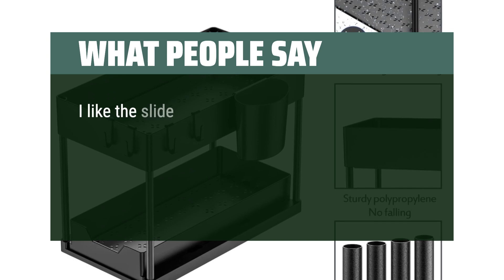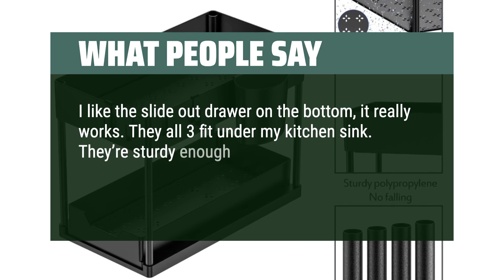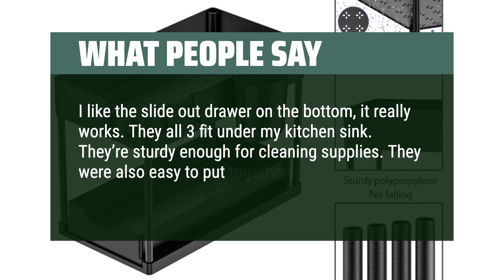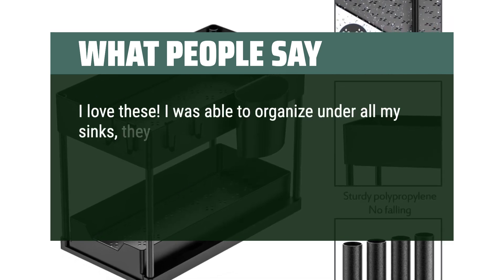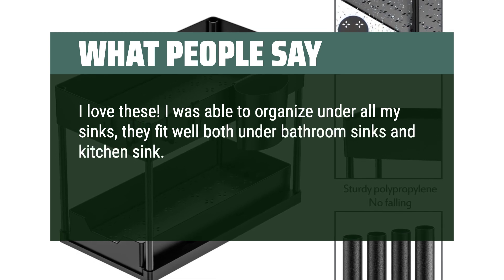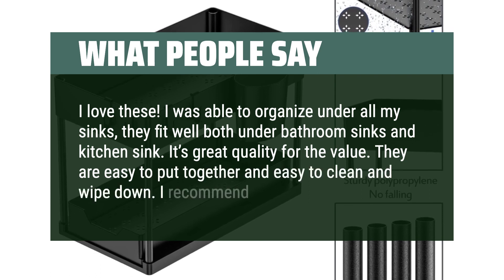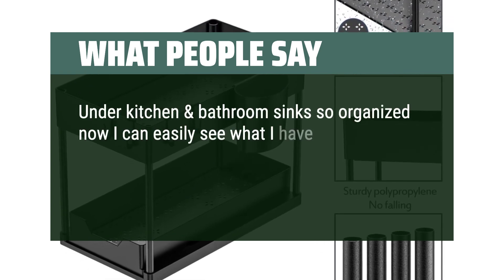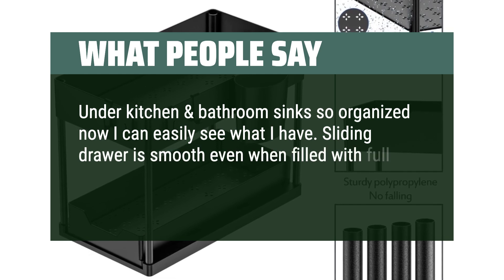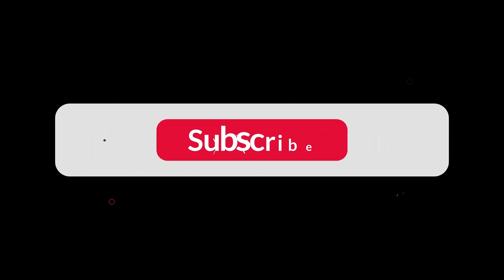What people say: I like the slide-out drawer on the bottom — it really works. All 3 fit under my kitchen sink. They're sturdy enough for cleaning supplies and were also easy to put together. I love these. I was able to organize under all my sinks — they fit well both under bathroom sinks and kitchen sink. It's great quality for the value. They are easy to put together and easy to clean and wipe down. Under kitchen and bathroom sinks so organized now — I can easily see what I have. The sliding drawer is smooth even when filled with full-sized cleaning and hair products. You can find the Amazon purchase link in the description below. Hope this video can be helpful to you. Thanks for watching.